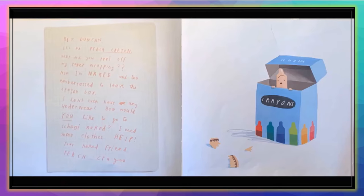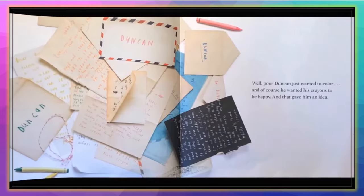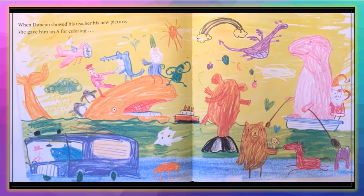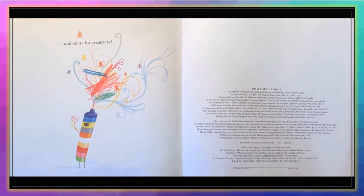'Hey, Duncan. It's me, Peach Crayon. Why did you peel off my paper wrapping? Now I'm naked and too embarrassed to leave the crayon box. I don't even have any underwear. How would you like to go to school naked? I need some clothes. Help! Your naked friend, Peach Crayon.' Well, poor Duncan just wanted to color, and of course he wanted his crayons to be happy — and that gave him an idea. When Duncan showed his teacher his new picture, she gave him an A for coloring and an A plus for creativity.